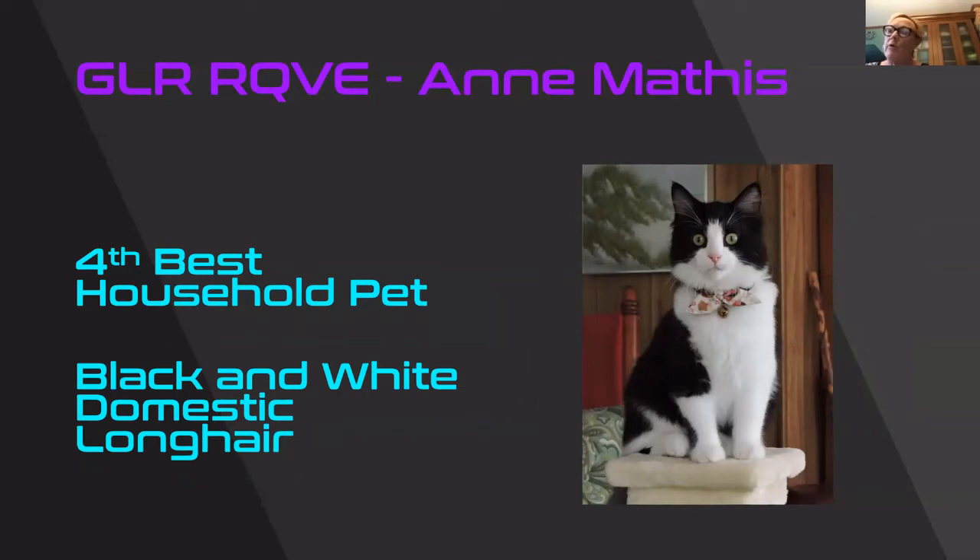Fourth best household pet. How can you not like a black and white with a bow tie? So cute. I like the inverted V on the face and those pretty green eyes, sparkling white bib and legs, and a shiny shiny black coat. He or she was just too cute not to give fourth best household pet.